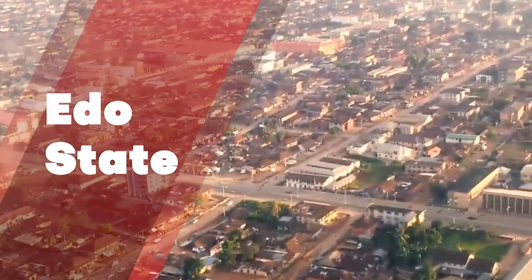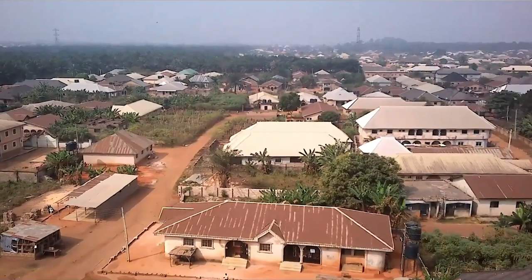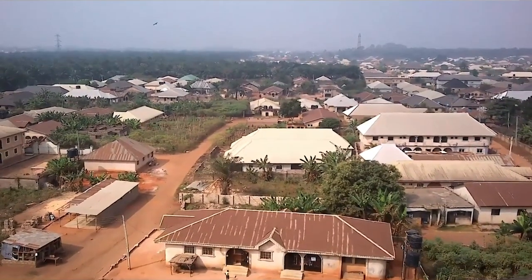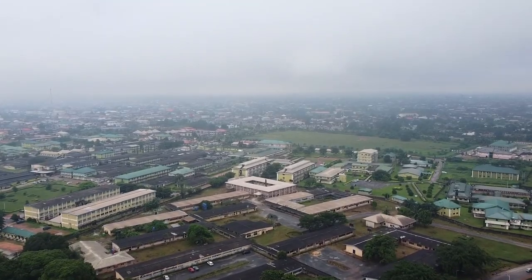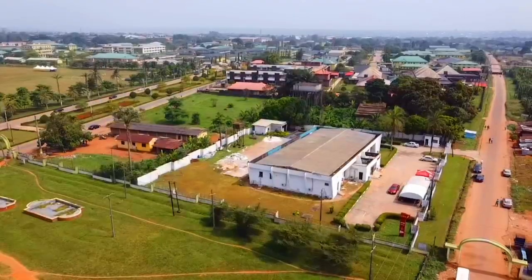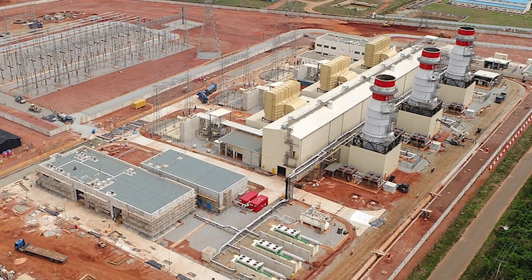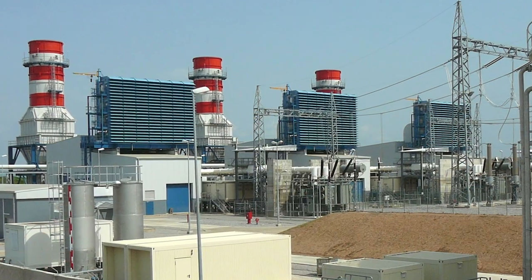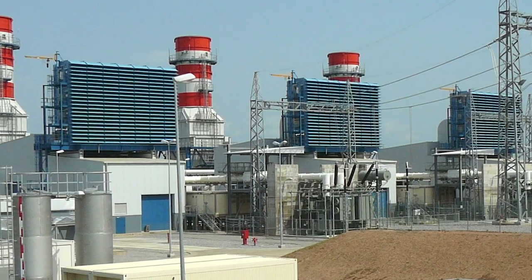Edo State is one of Nigeria's 36 states, located in the country's southern portion. The state was classified as Nigeria's 24th most populous state in the 2006 national population census. Here we have the Azura-Edo Power Project — Azura-Edo IPP is a 461-megawatt open-cycle gas turbine power station, the first project initiated by Azura Power.